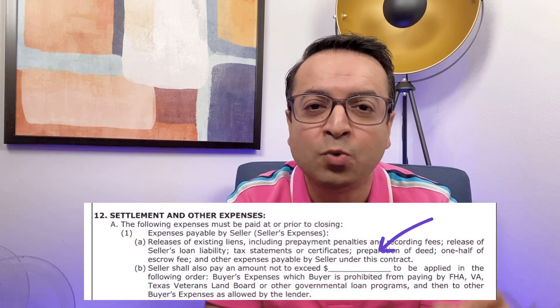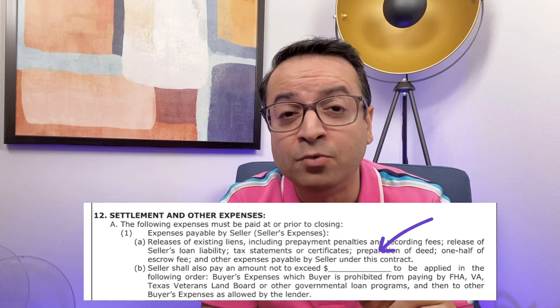Here's what I would tell you to do instead: make the offer at the full list price of five hundred thousand dollars and ask the seller to give you a nine thousand dollar seller concession. Here in Texas, the buyer can ask for the seller to pay for some of the buyer's expenses — this goes in section 12A1B of the residential purchase contract promulgated by the Texas Real Estate Commission. You can then use that money from the seller to buy down your interest rate from your lender.